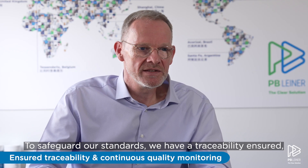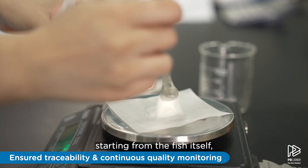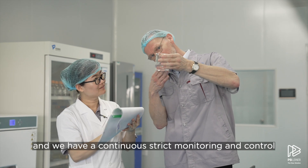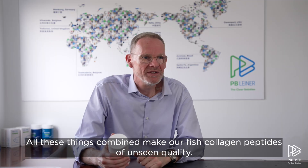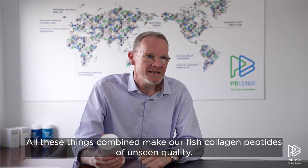To safeguard our standards, we have traceability ensured starting from the fish itself, and we have continuously strict monitoring and control of quality during the whole process. All these things combined make our fish collagen peptide an unseen quality.